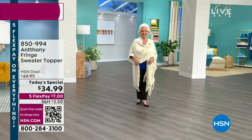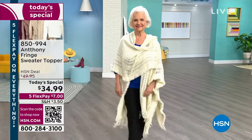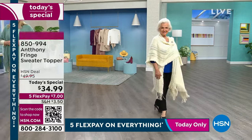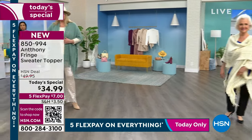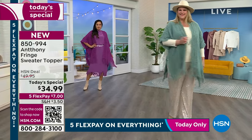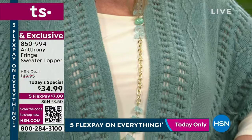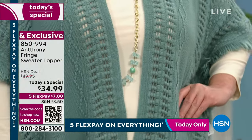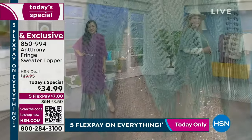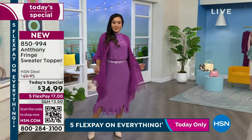It is totally the perfect accessory to literally any outfit you have in your wardrobe, whether you're going casual or really dressy — if you're wearing one of Anthony's maxi dresses. Whatever it might be, this is that perfect accessory, that perfect topper at the perfect weight. We're at a Today's Special price — it ends tonight at midnight for $34.99. We have five flex pays, so you can get this home for $7, in two sizes: Missy or Plus.